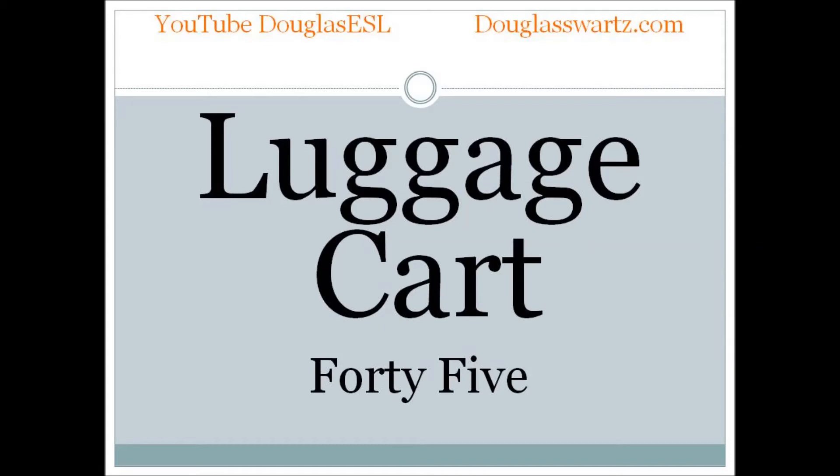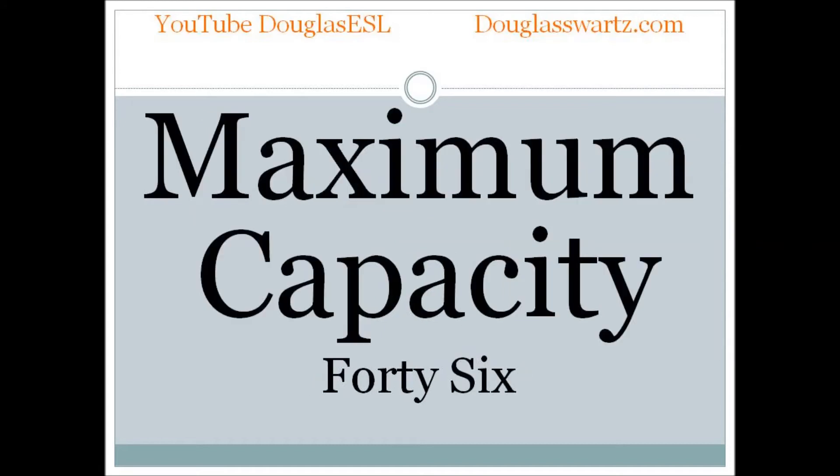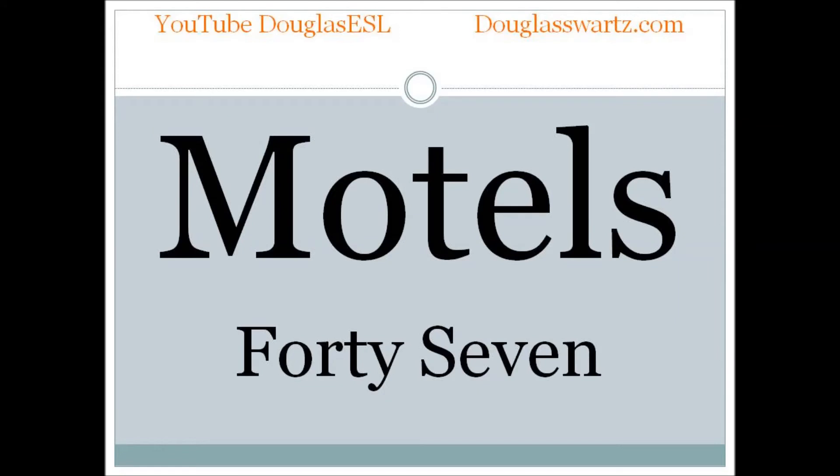Luggage cart. Luggage cart. Maximum capacity. Maximum capacity. Motels. Motels.